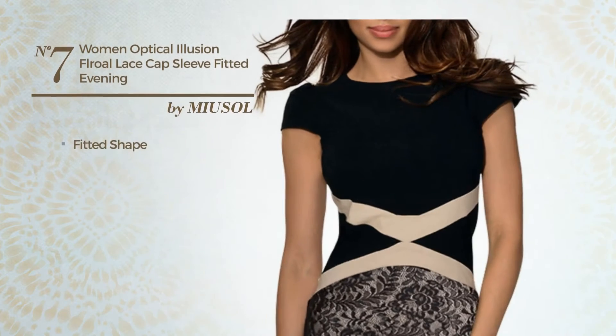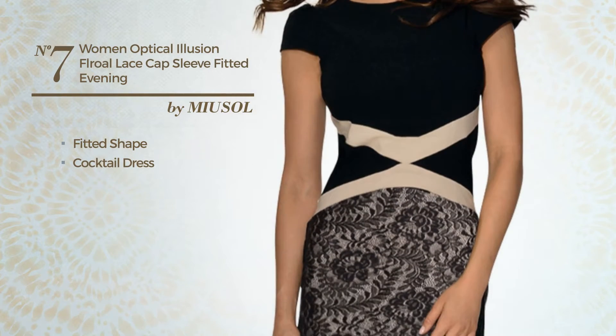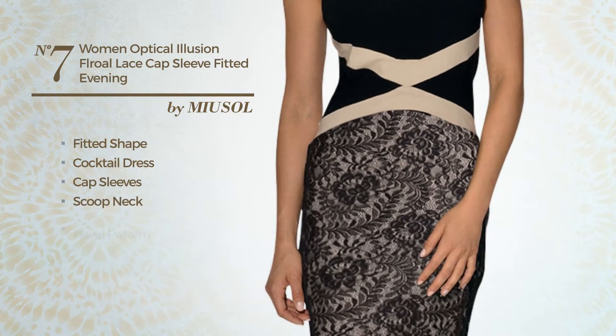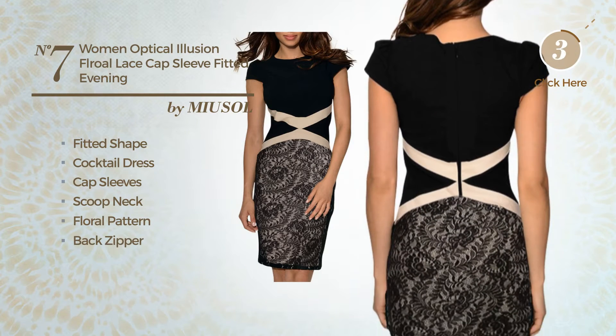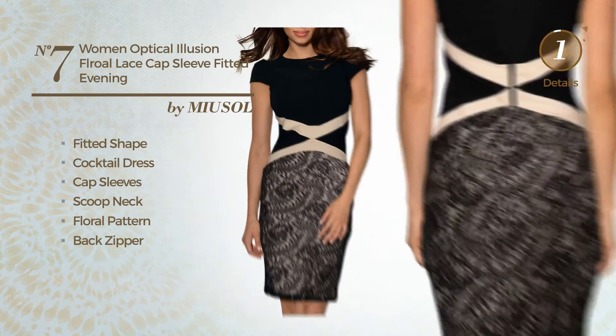Number 7, Fitted Cocktail Dress. Featuring cap sleeves, scoop neck, with a floral pattern, as well as a back zipper, and styled with lace. Available merely in this color.